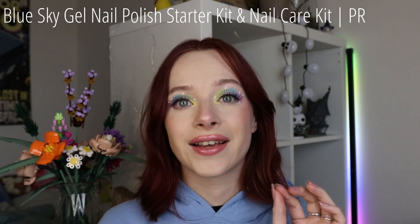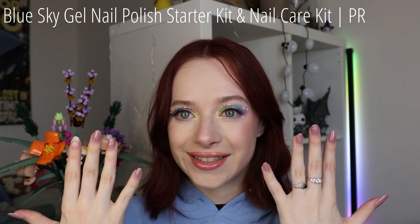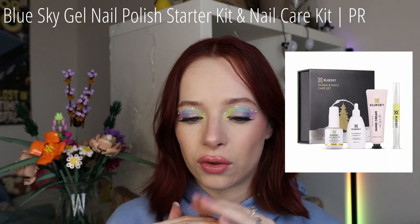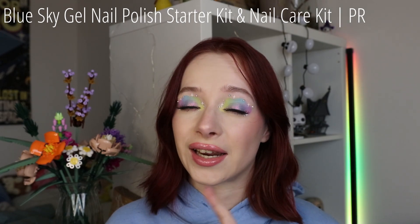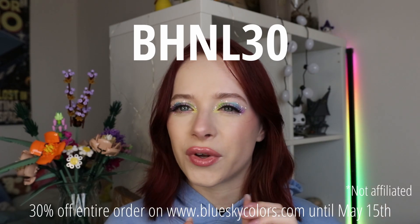They stayed on pretty well for her too. Lovely color as well. I'm going to try the other colors probably sometime soon. So thank you to Blue Sky for sending me the entire starter set. They also sent me the nail care set, so I was able to do a nice nail oil, cuticle oil, hand cream — it's a really nice extra experience for when you're doing your nails. I do have a discount code for them — it's not affiliated, but it's BHNL30 and you can get 30% off anything on their website up until halfway through May, so for the next two months. Thanks again to Blue Sky for sending it over.